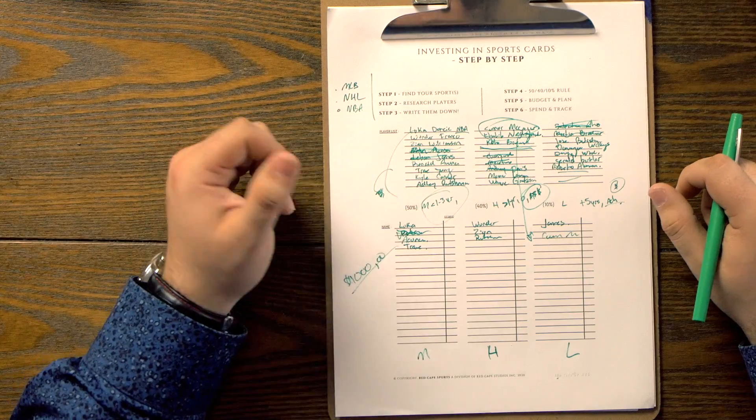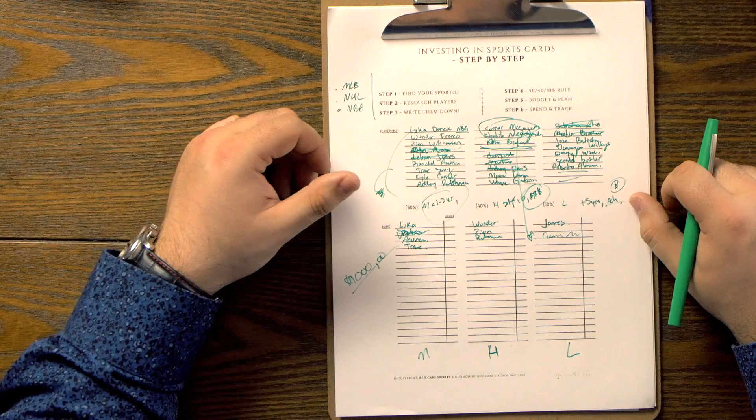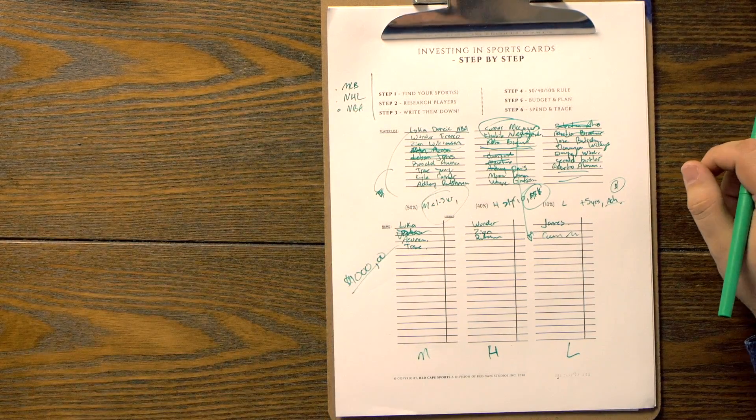You may have more on your list. $400, you throw it into Wander Franco, some Zion, some Adley Rutschman. You grab $100 and maybe you buy an old-school rookie card — maybe it's raw. It depends on how much money you have to begin with. The planning of this is already done and your budget is done — that's all you have to do.